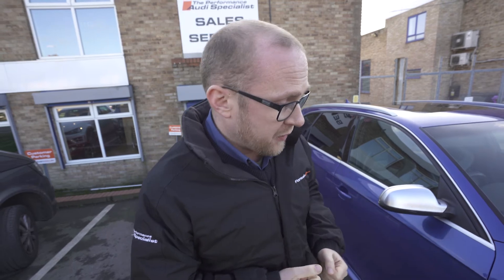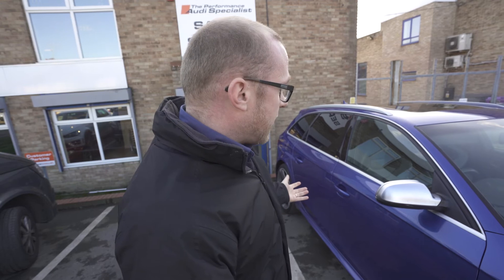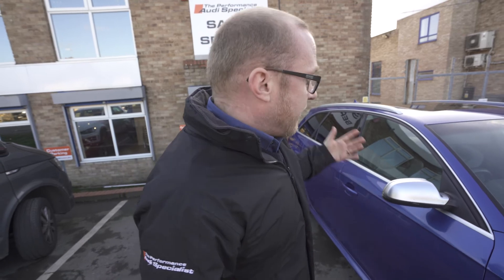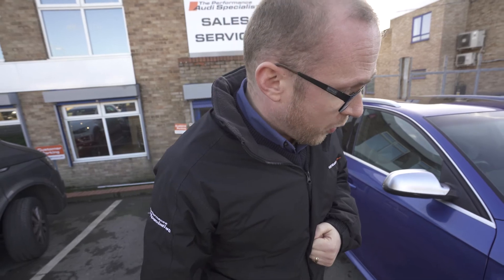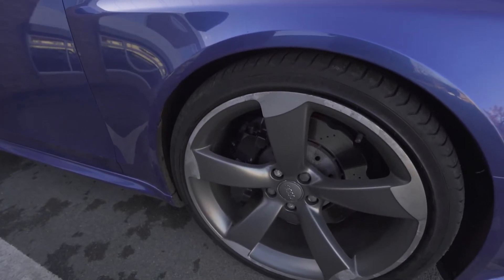We look at the alloy wheels for curb damage to make sure they look nice, going over the tires to ensure that when you see the car you'll hopefully be impressed. This particular car, having had a good look around it, needs some pretty innocent cosmetic work. We've got some small marks on the alloy wheels that will be professionally refurbished back into the factory diamond cup finish.